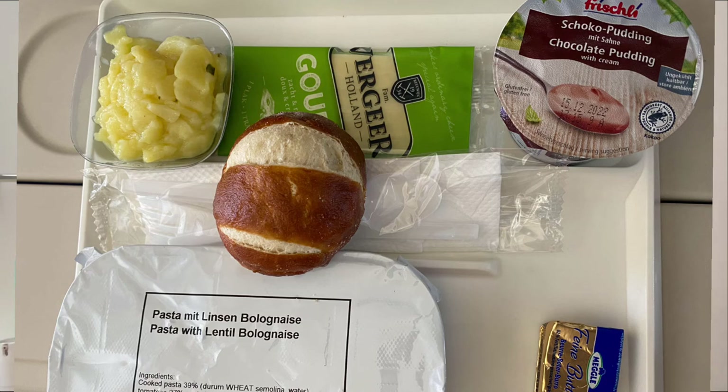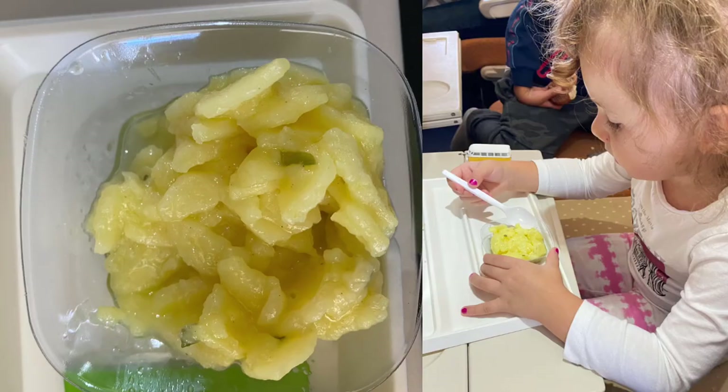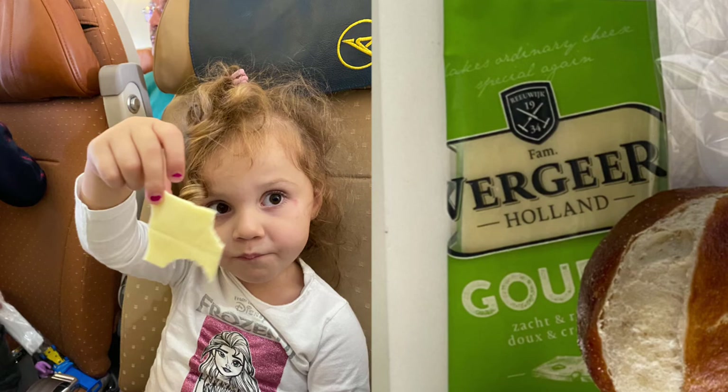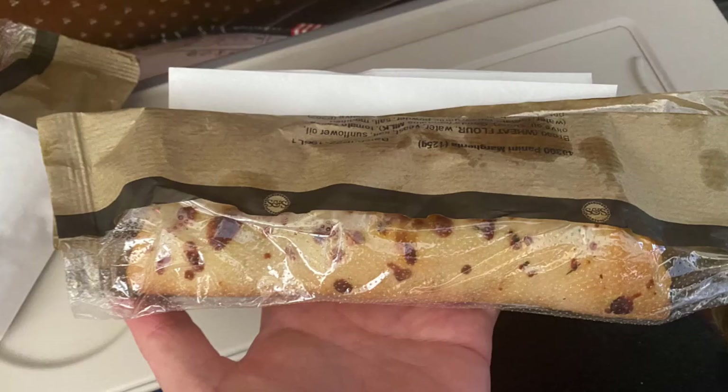Now for food — you can see the pictures here. For breakfast, which was also the main meal, they had pasta with lentils — I personally didn't eat it and didn't like it. There was also potato salad, which was good, and bread — but the bread was cold from the fridge, not warm. There was also cheese, butter, and a dessert which was pretty delicious.